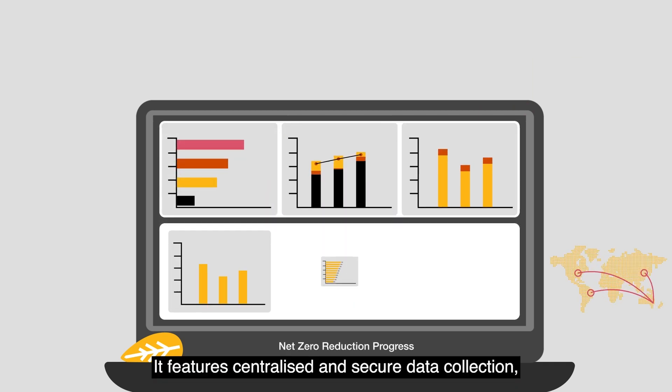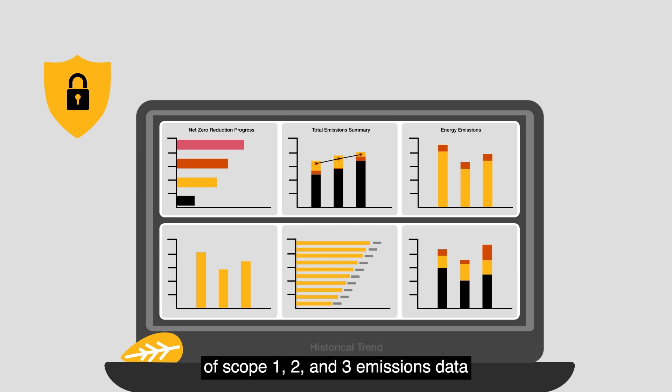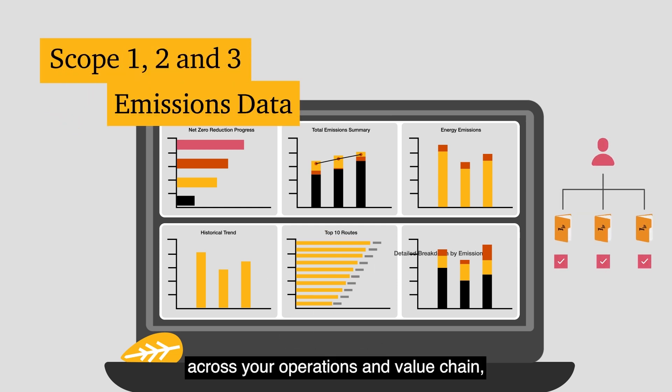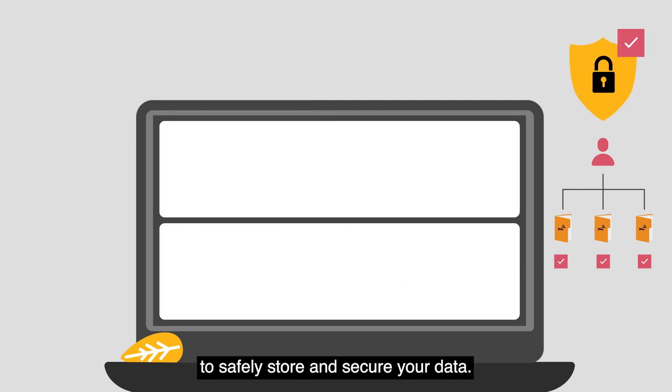It features centralised and secure data collection and manages collection of scope 1, 2 and 3 emissions data across your operations and value chain, with robust data management to safely store and secure your data.